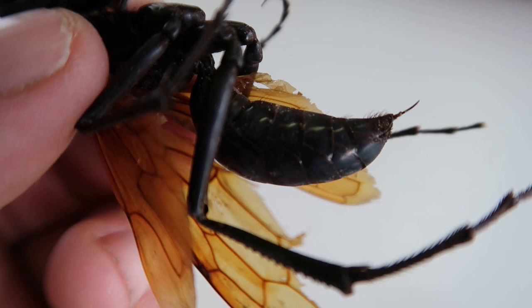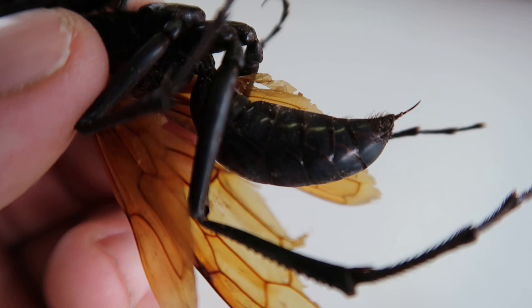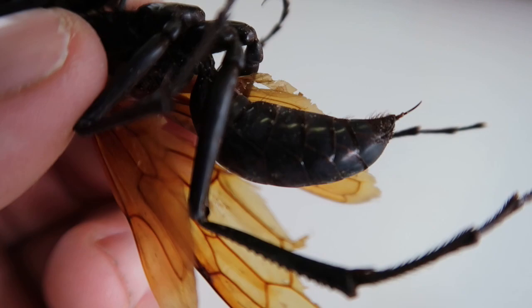When the larva finally matures, it eats the remaining vital organs of the tarantula spider and pupates. After some time, an adult hatches from the nest to continue the life cycle.